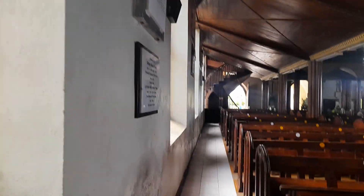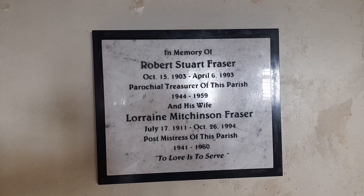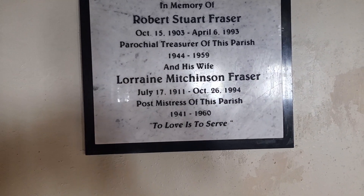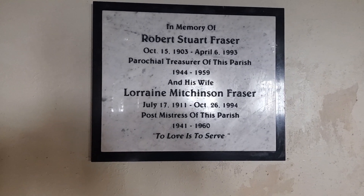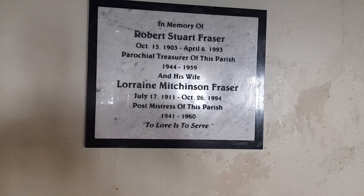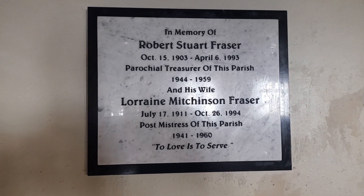Beautiful flowers here and the beautiful Gothic windows. This plaque is dedicated to the memory of Robert Stuart Fraser, October 15th 1903 to April 6th 1993, Parochial Treasurer of this parish 1944 to 1959. And his wife Lauren Mitchinson Fraser, July 17th 1911 to October 26th 1994, Postmistress of this parish 1941 to 1960. 'To love is to serve.'